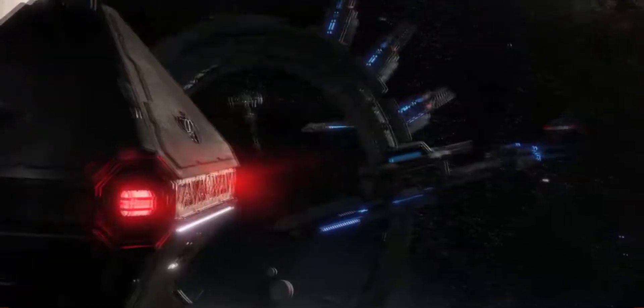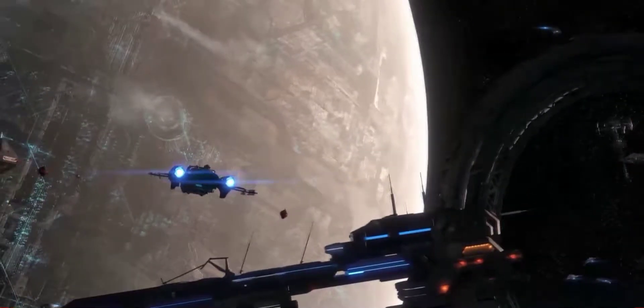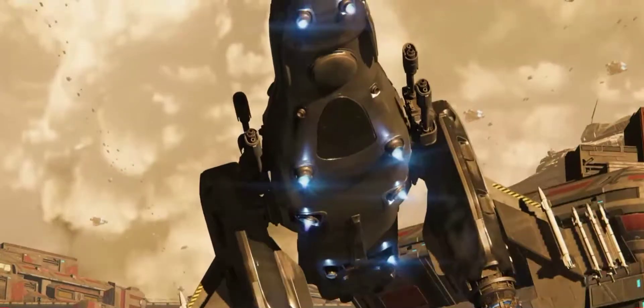Commercial vessel, Freelancer class. Red tags look good. Cleared for landing at Area 18.